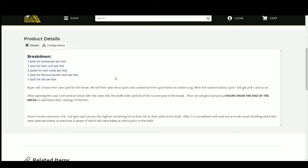Then we'll give you guys roughly two hours — so we'll say about 1:30 p.m. Eastern time — to rank those hits one through six and send that list back to me. Once I get everybody's list, I'll give each person the highest remaining hit on their list when it's their pick in the draft. Once I get that done, I'll send out a results email detailing which hits were selected where.